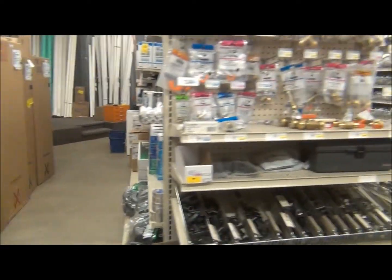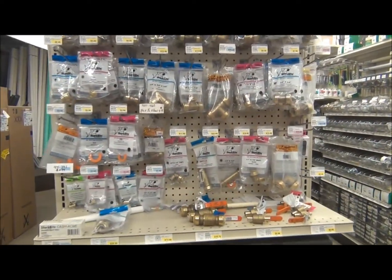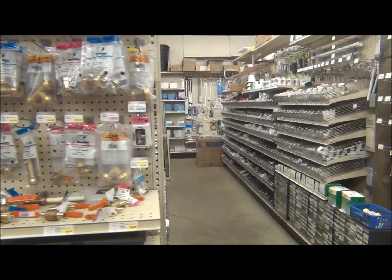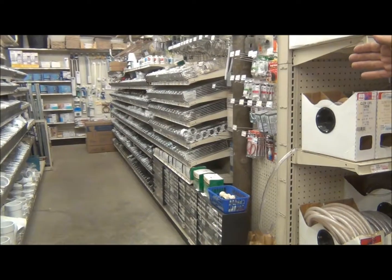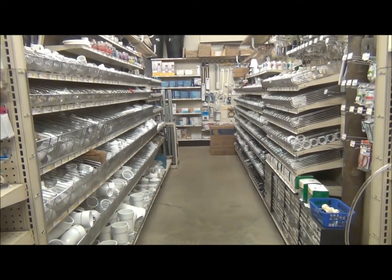On this end, we carry shark bike fittings — this is our plumbing section starting out. That would be for copper fittings, then we get into the plastic fittings. On the back wall, we carry our faucets — kitchen faucets and bathroom faucets.